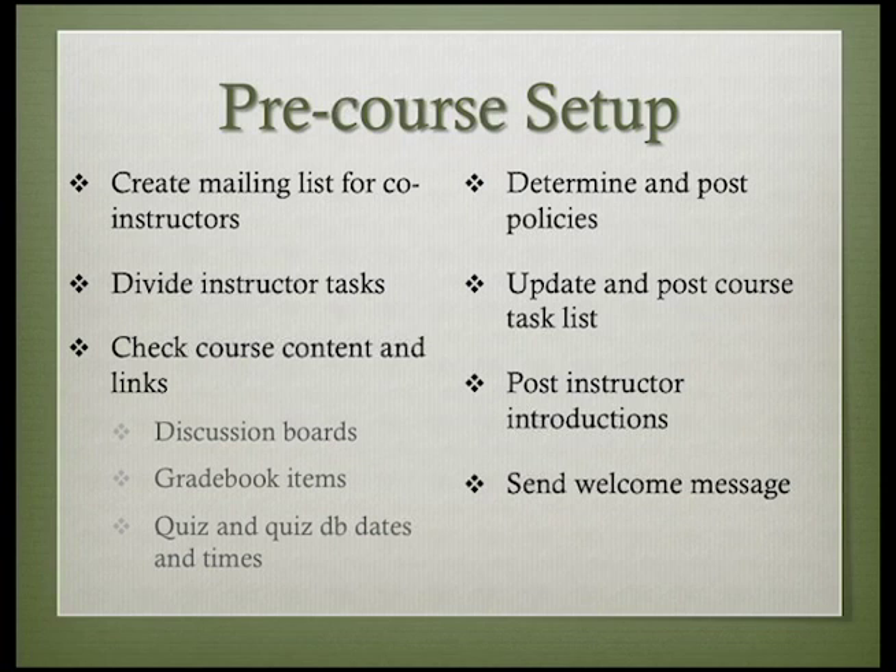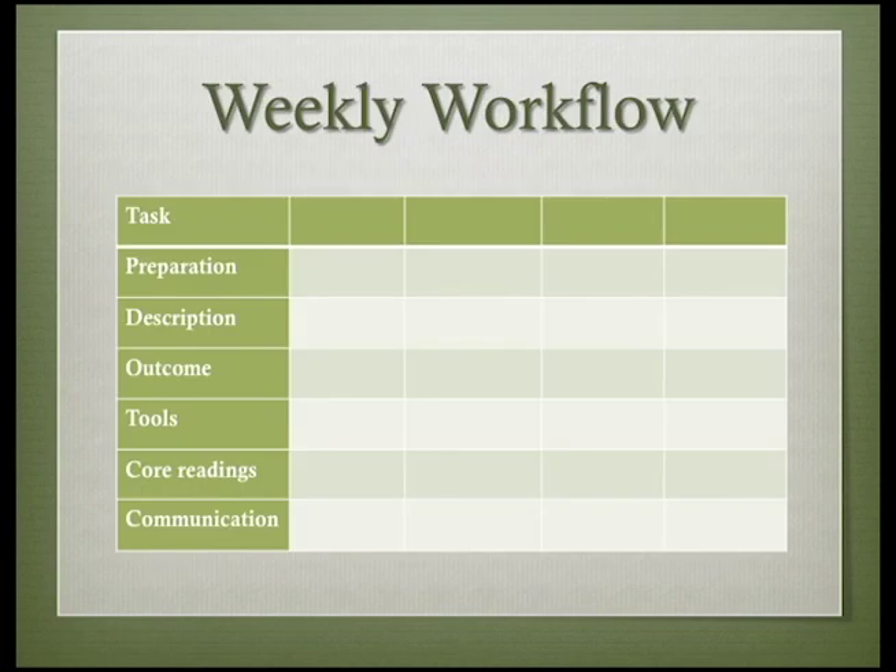As you might remember from your own experience in the BBST courses, the course task lists are very useful for students who need to keep track of their assignments and deadlines. Be sure to update and post the task list for your course section. Instructor introductions and a welcome message to students are also important aspects of starting a course. We'll come back to those when we talk more about communicating in the online classroom. Throughout the course, the pattern of instructor communications can set the rhythm.